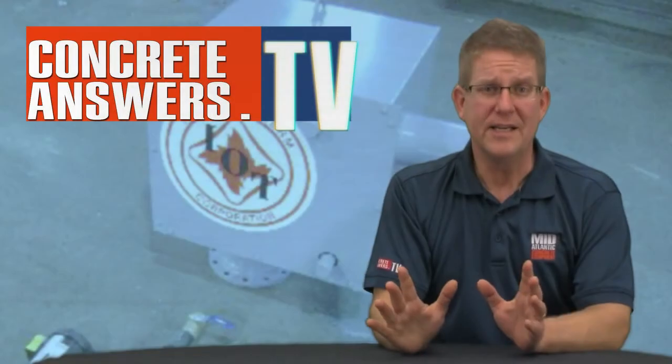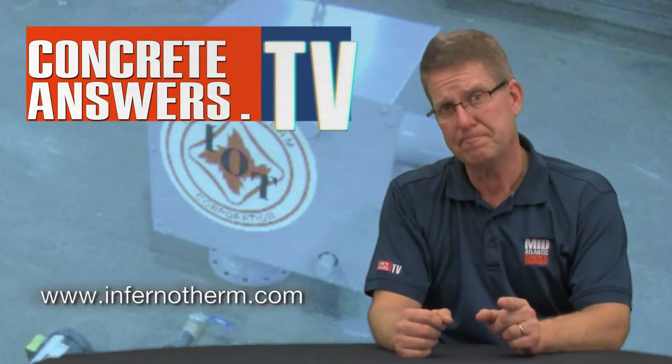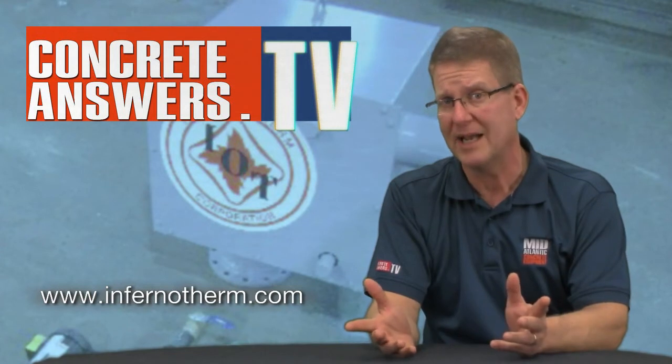Crete Heads, I need to apologize — I know Bobby doesn't have any passion or enthusiasm about his product. Jay, thanks for carrying us with the technical support. Bobby, as always, you the man. Crete Heads, check out Bobby's company at infernatherm.com. Also, we love you at Mid-Atlantic Concrete Equipment.